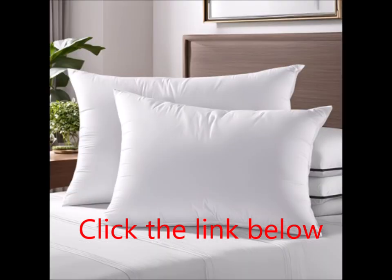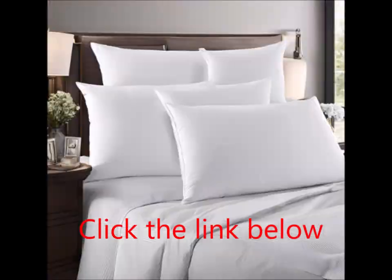Quality and safety are paramount. The Beckham Hotel Collection Pillows are crafted in an OEKO-Tex Standard Certified Factory. This certification guarantees that the textiles used meet high safety and environmental standards, making these pillows a responsible choice for your home.